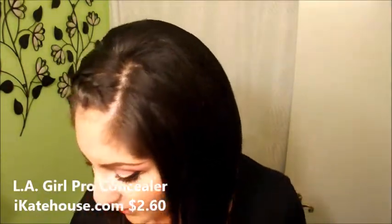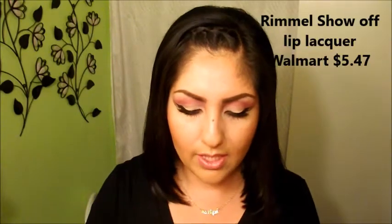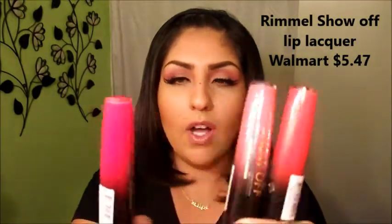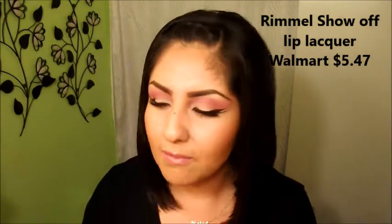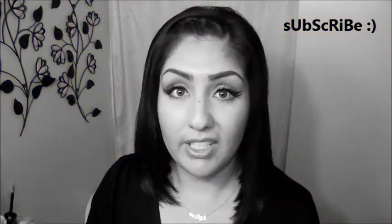Moving on to concealers — I've been using these pro concealers. I know you guys have heard about them and the little pro concealers are really good. They're super inexpensive — I think they're like two dollars and fifty cents. For lips, I've also been using Rimmel London Show Off lip products. They come in so many different colors. They go on as glosses but then turn into a little matte lipstick. They are super pigmented — all you really need is like one swipe and you're set.